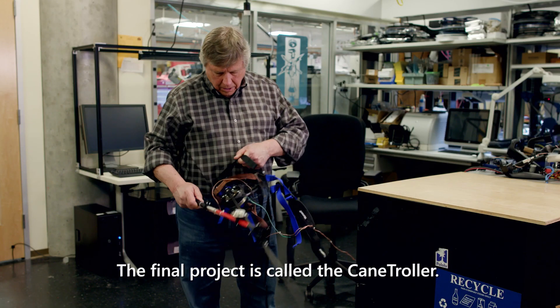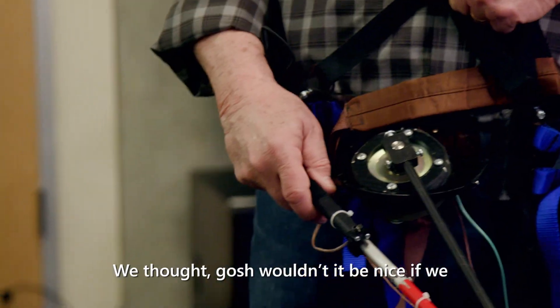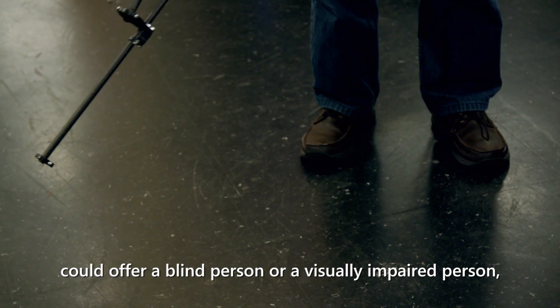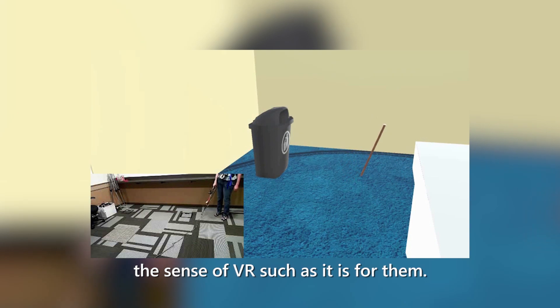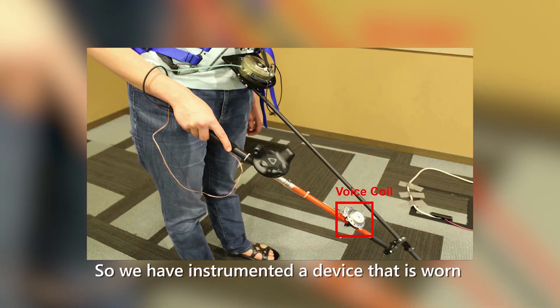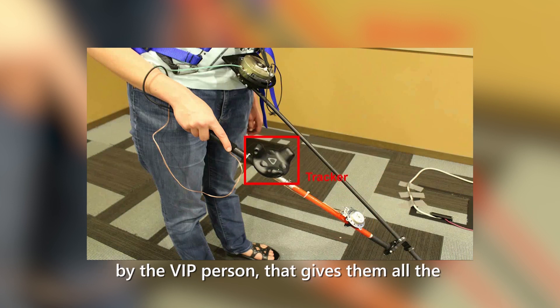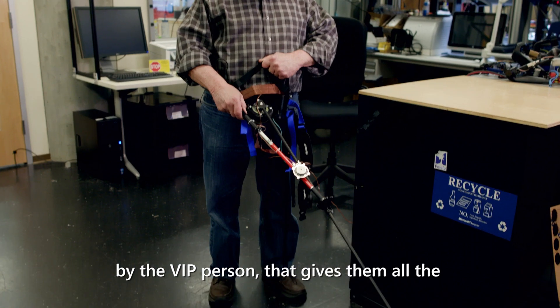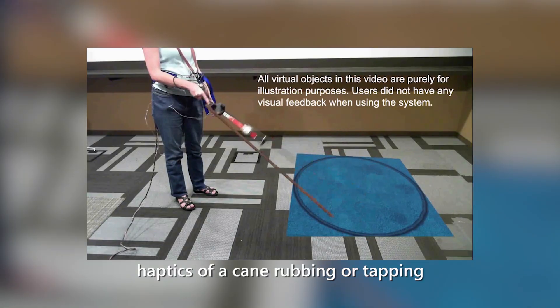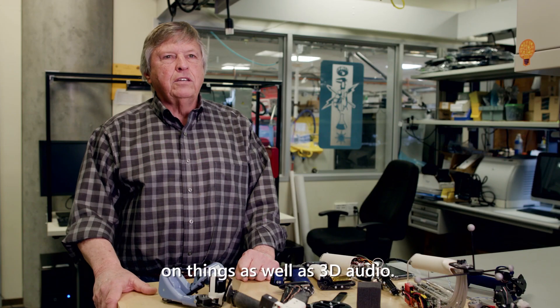The final project is called the cane troller. We thought, wouldn't it be nice if we could offer a blind person or a visually impaired person the sense of VR as it is for them? So we have instrumented a device that is worn by the visually impaired person that gives them all the haptics of a cane rubbing or tapping on things, as well as 3D audio.